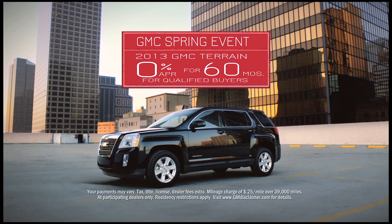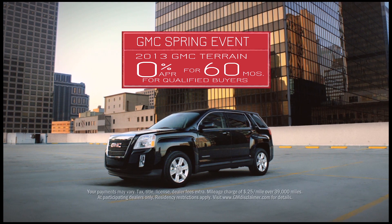Right now, take advantage of 0% financing for 60 months on an all-new 2013 Terrain.